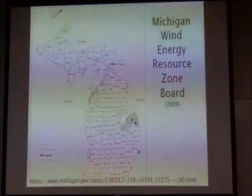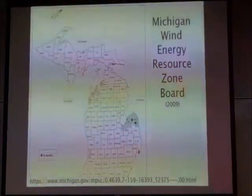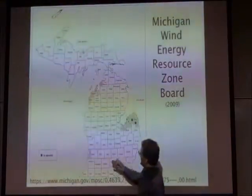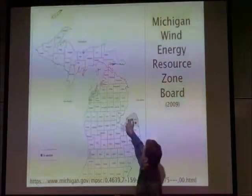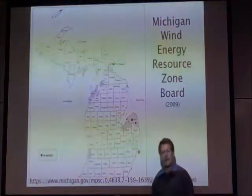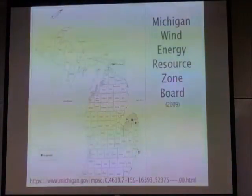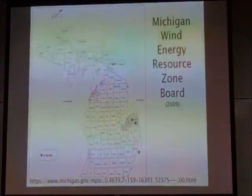So they established the Wind Energy Resource Zone Board to come up with resource zones, and they came up with four of them: one in the southwest, one in the Thumb, and two up in the northwest of the Lower Peninsula. Those were the areas where they found the most wind and the most likely areas for development.